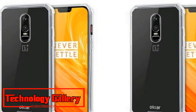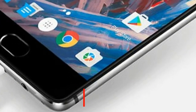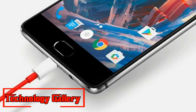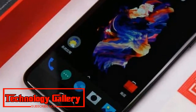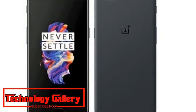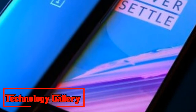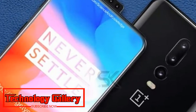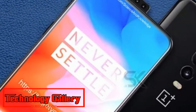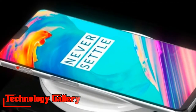The OnePlus 6T has now been spotted through image renders and a 360-degree video. The renders have been posted online by Addon Leaks and MySmartPrice, confirming the majority of the phone's design specifications.